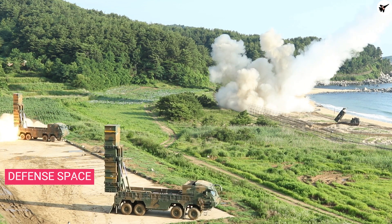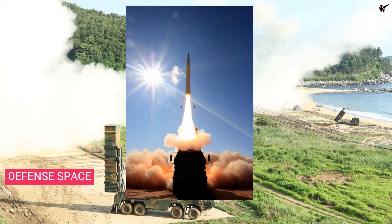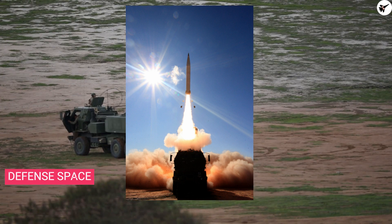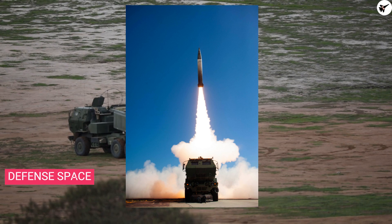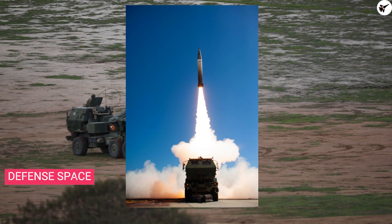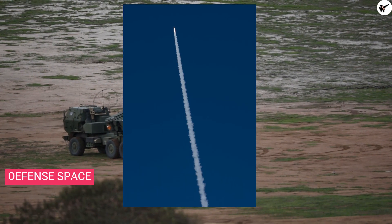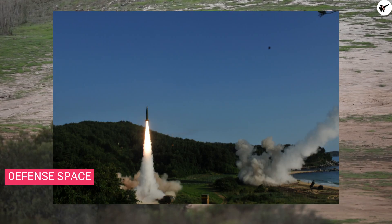The United States Army will replace ATACMS with the new Precision Strike Missile, with a range of 500 kilometers or 403 miles. A derivative with a range of 1,000 kilometers is also planned, and the advanced missile will be able to attack moving naval targets as well. The Precision Strike Missile is designed to be launched from the same platform as ATACMS, meaning existing customers and future operators like Australia can use the new weapon.